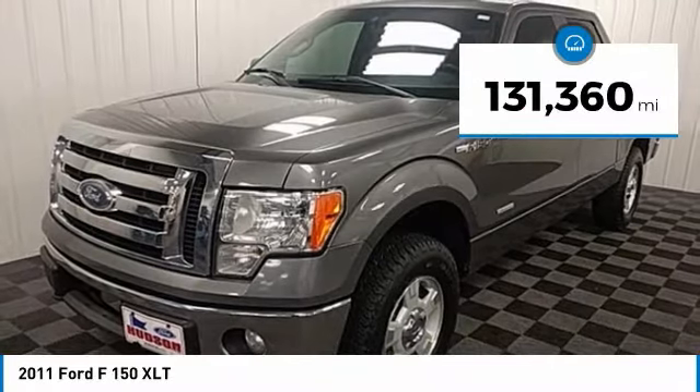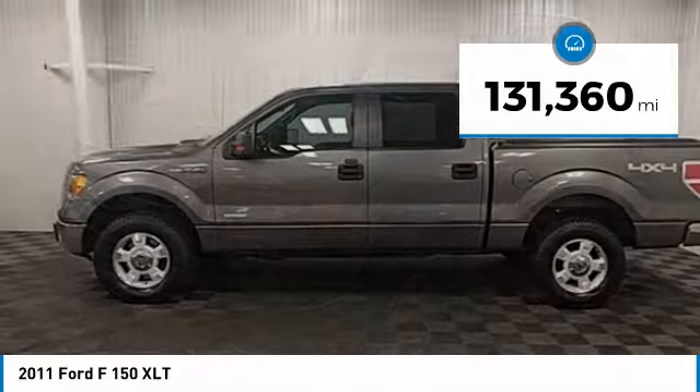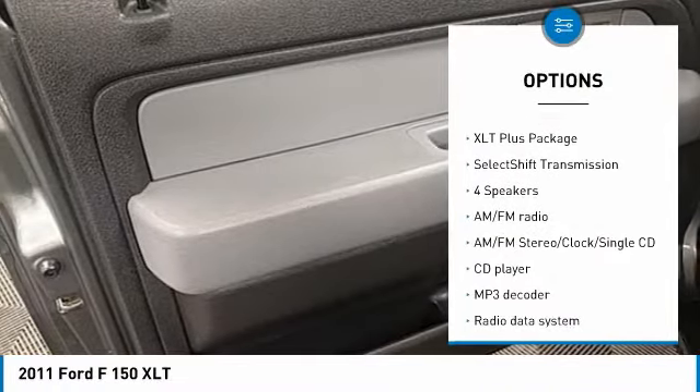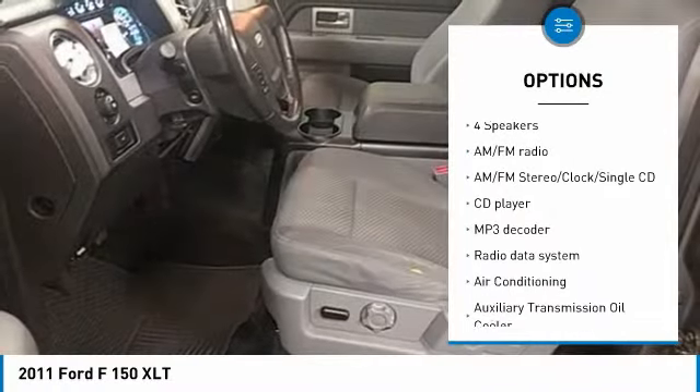This vehicle has less than 135,000 miles. Here are some of this vehicle's great options: traction control, leather-wrapped steering wheel, dual airbags, air conditioning.